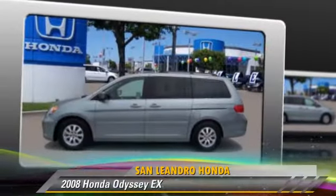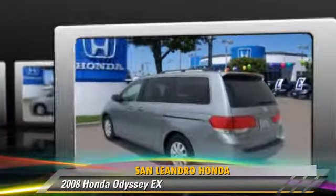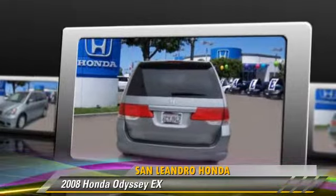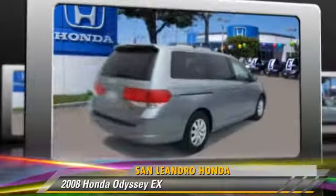The 2008 Honda Odyssey EX, powered by a 3.5-liter V6 engine with a 5-speed automatic transmission. This vehicle, with fewer than 40,000 miles on the odometer, is well-equipped.